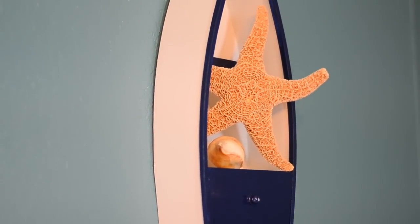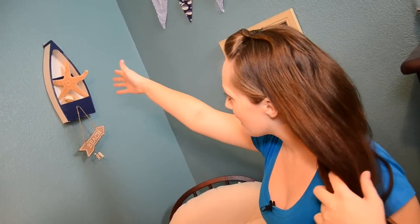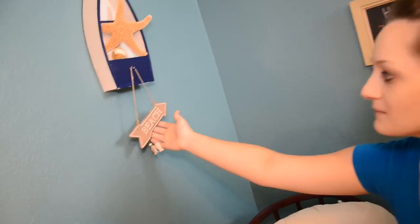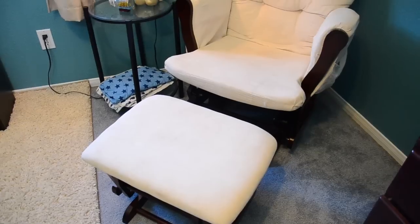Up here is something that me and Brian actually painted so that we could hang it in his room. We thought it would just be a cute little detail. And of course, it's holding a starfish and a seashell. We also have a cute little sign that just says 'beach,' which I absolutely love. I think it really adds to the beach theme that I was originally going for.